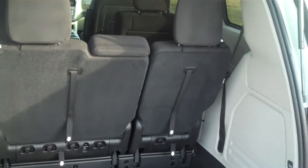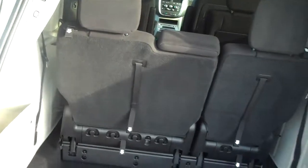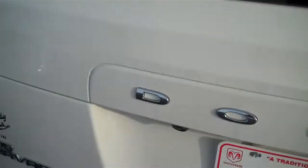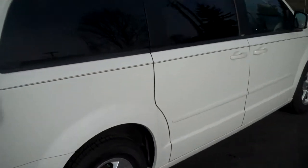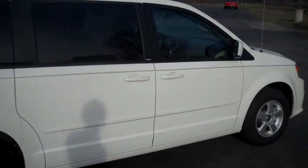There is cloth interior as well as the stow and go option. Lots of storage in the rear. Real nice looking vans at a reasonable price. That is all.